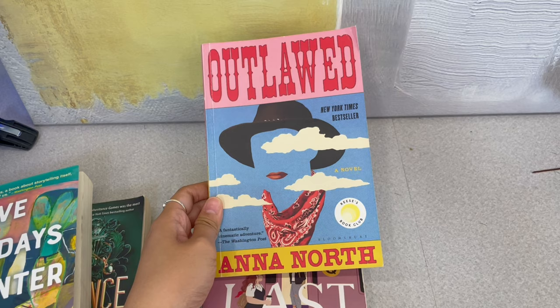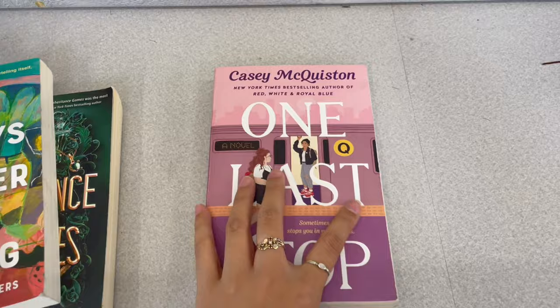One Last Stop, which is by the same author who wrote Red, White, and Royal Blue. Just great books — you can't beat it.